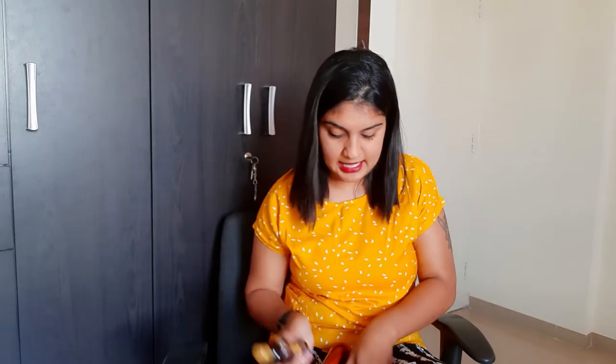Starting off with the first hair oil, which is the Ginger Hair Oil. This product is really nice — it's very non-greasy, it smells amazing, and it's just very light on your hair. I really like this Ginger Hair Oil.